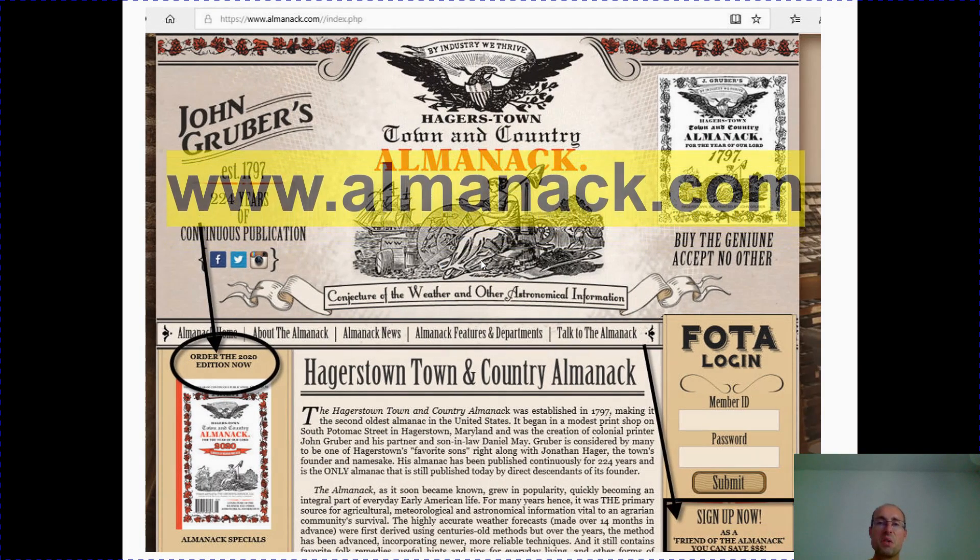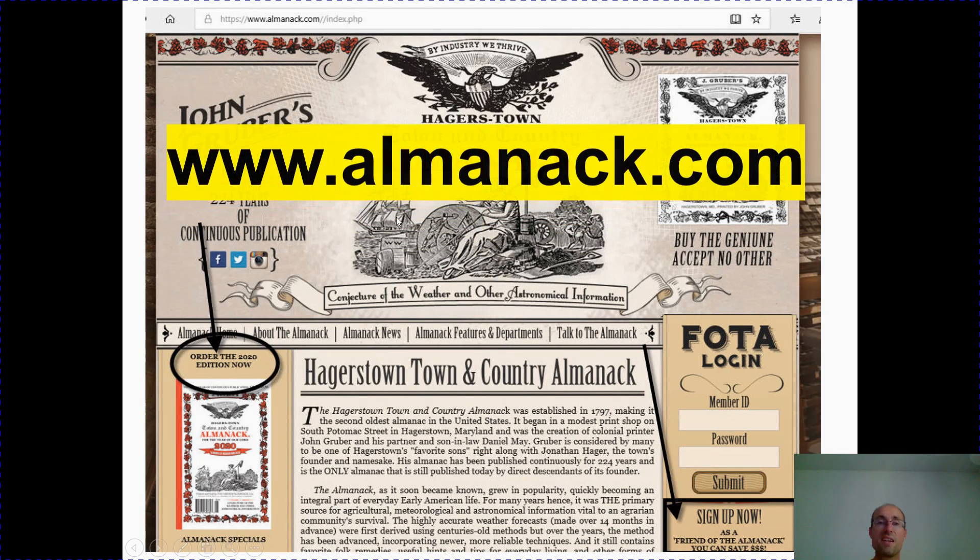That does it for this podcast. Thank you so much for joining us, and log on to almanac.com to order your 2020 almanac or the almanac in digital format. Have a great day.